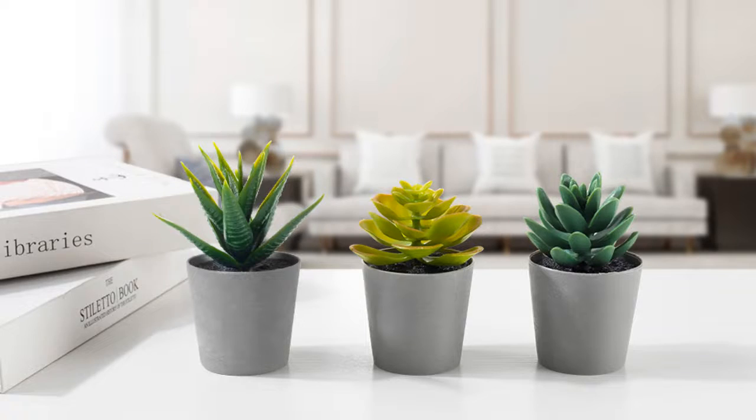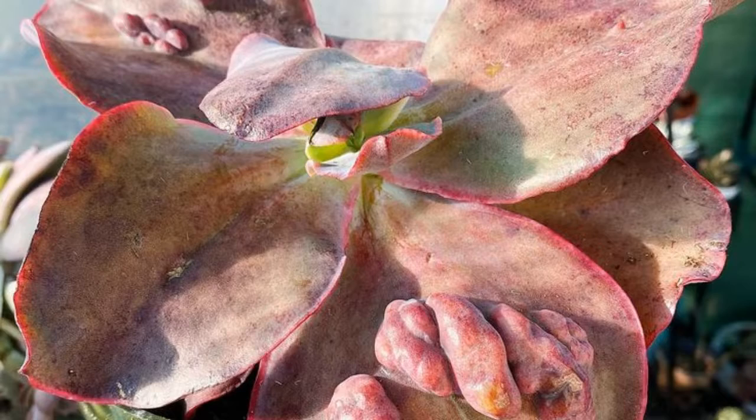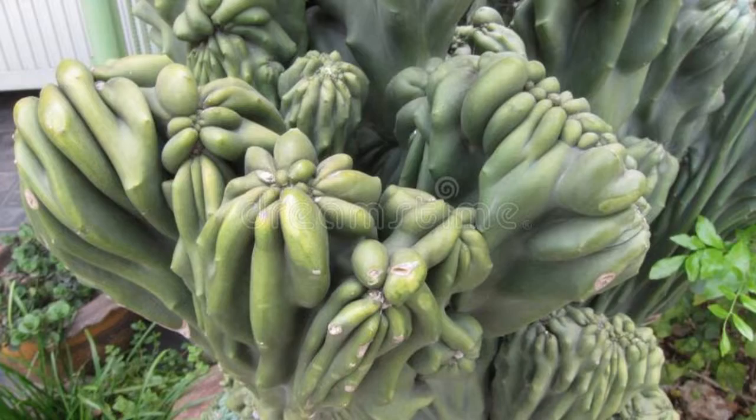Each plant is its own individual, with its own personality. While they may not be everyone's cup of tea, succulents can still be appreciated for their own special qualities.